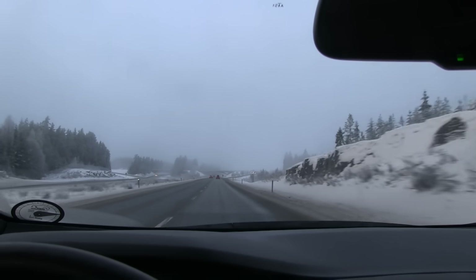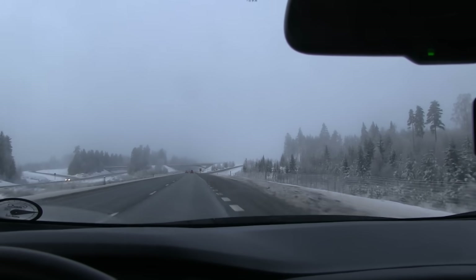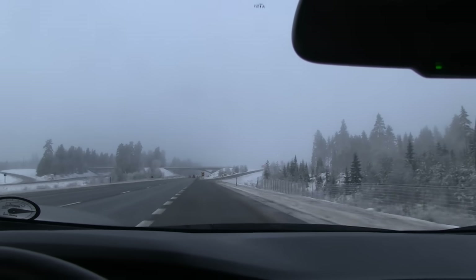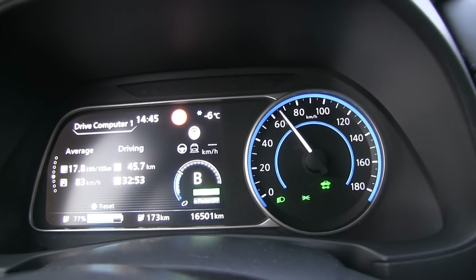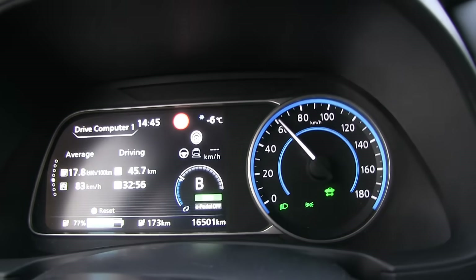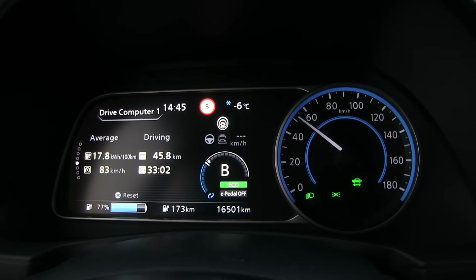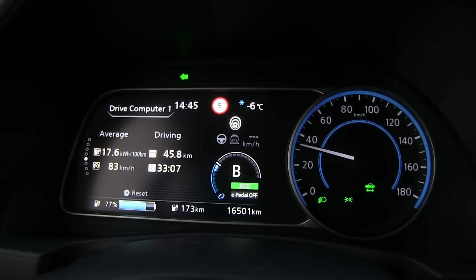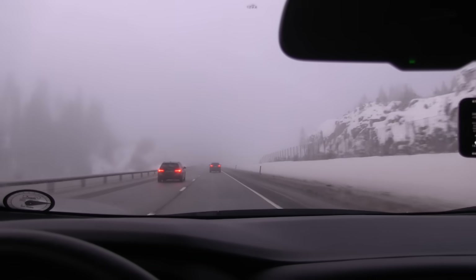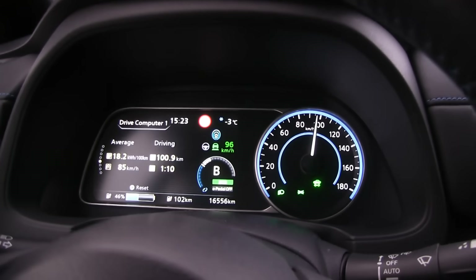This is the turnaround point. According to Google Maps it is exactly 46 kilometers from Nesbyen to this point. And it reports 45.6 or 45.7 — close enough. We can trust the trip meter here. We have been driving for one hour and we are down to 50% on that display, and 46% on this display.